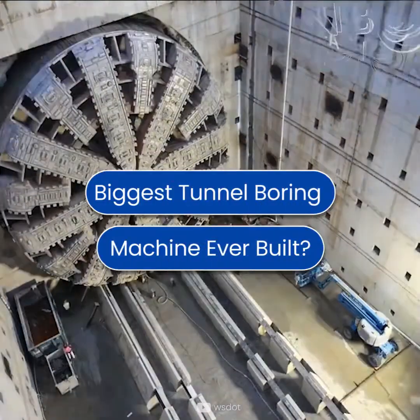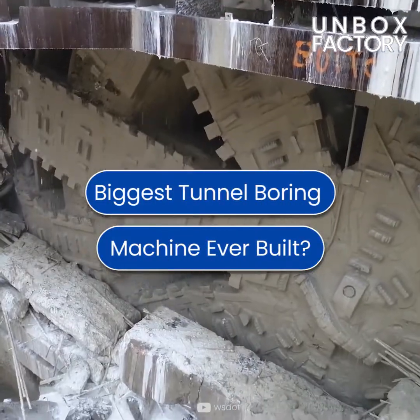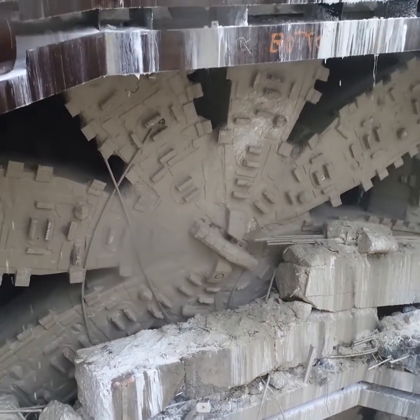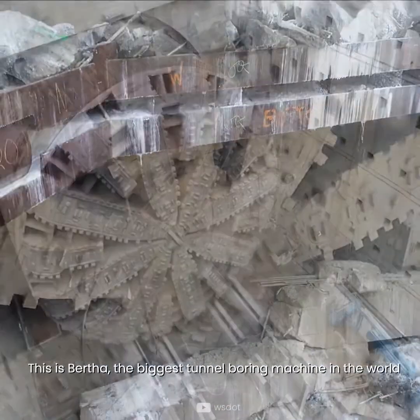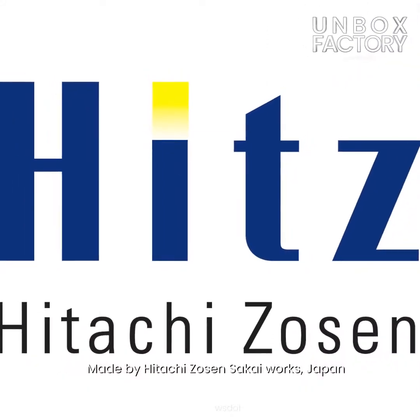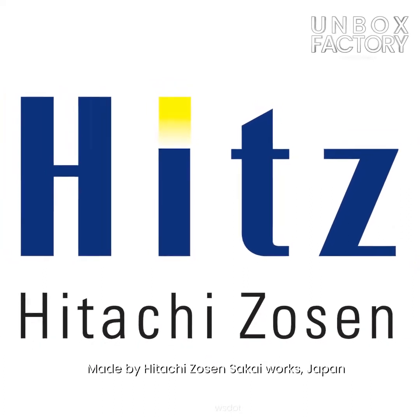Do you know which was the biggest tunnel boring machine ever built? Let's find out. This is Bertha, the biggest tunnel boring machine in the world, and it was made by Hitachi Zozen Sakai Works, Japan.